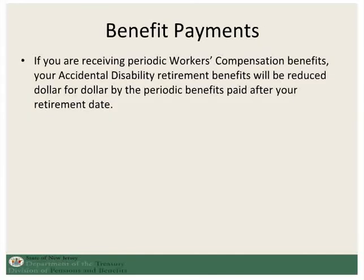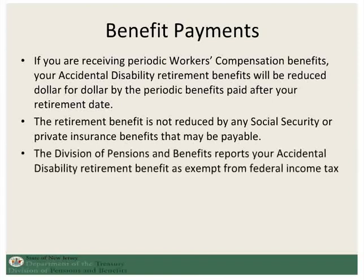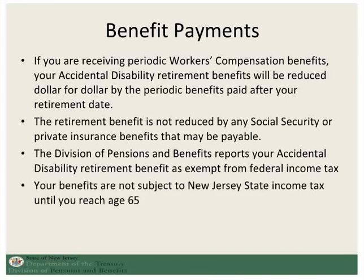For accidental disability, there will be a dollar for dollar reduction of your accidental disability benefit for any periodic workers' compensation benefits that you are receiving after your retirement. However, the retirement benefit is not reduced by any Social Security or private insurance benefits. The accidental disability retirement benefit is also reported as exempt from federal income tax and will not be subject to New Jersey state income tax until you reach age 65, and then only if you live in New Jersey.